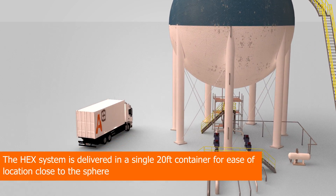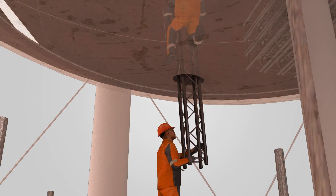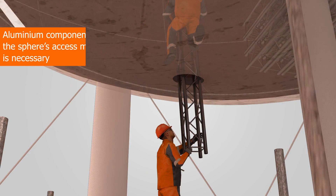The HEX system is delivered in a single 20-foot container for ease of location close to the sphere. Aluminium components are passed in modular sections through the sphere's top or bottom manways, so no craneage is required.